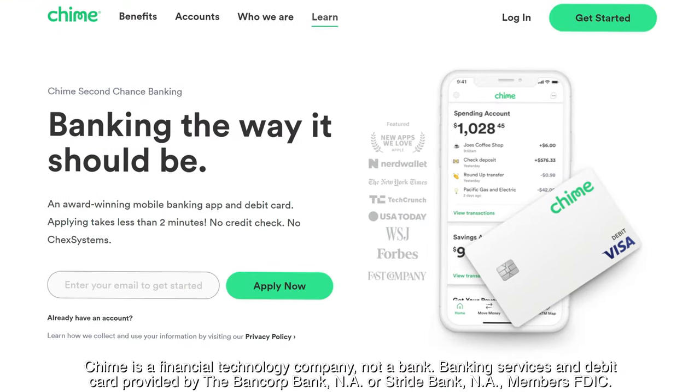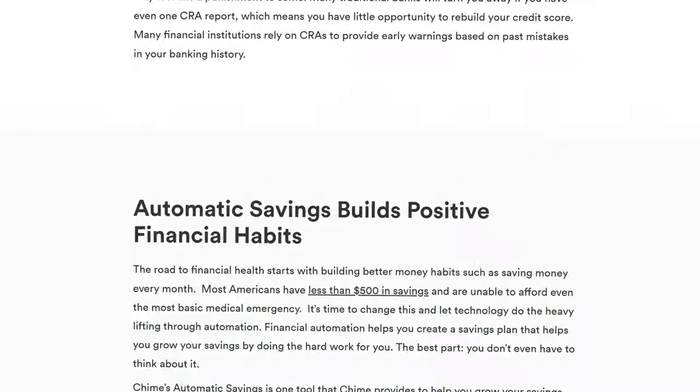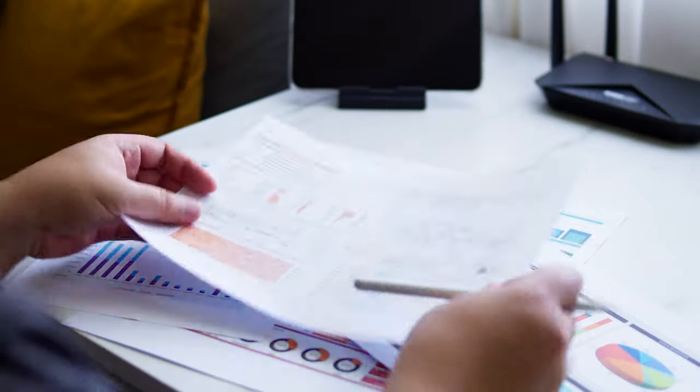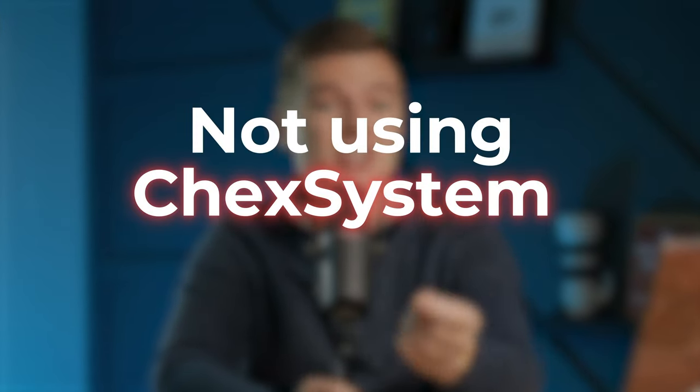So if you've been denied for one of these traditional banking products in the past, Chime is the platform for you, because they have an abundance of unique features and educational resources that provide a second chance banking solution. Not only do they utilize other metrics to determine your eligibility, but they want to set you on the path to financial wellness by offering financial tools that will get you back on track — and it all starts with not using the common Chex system to determine your eligibility.